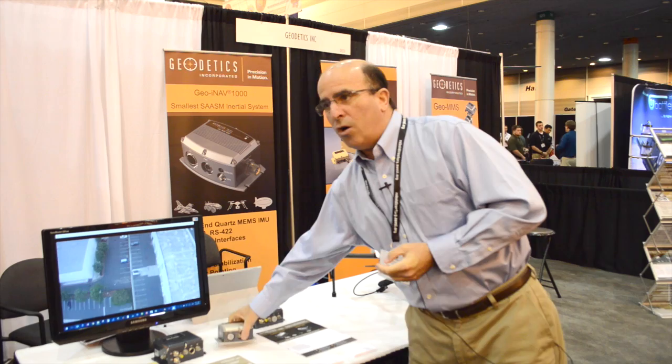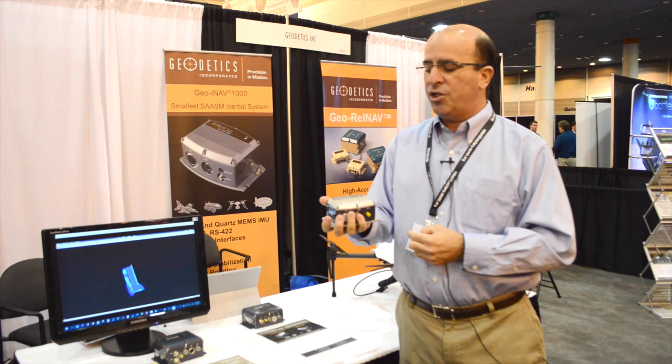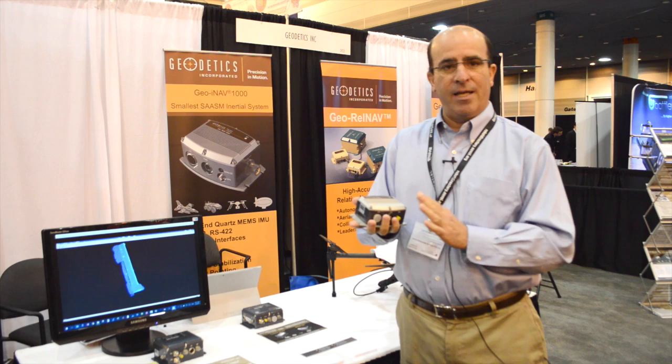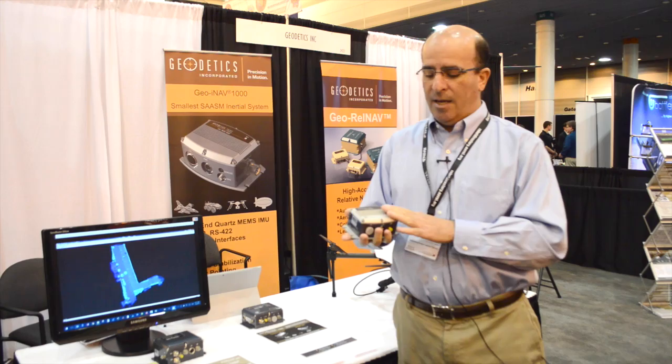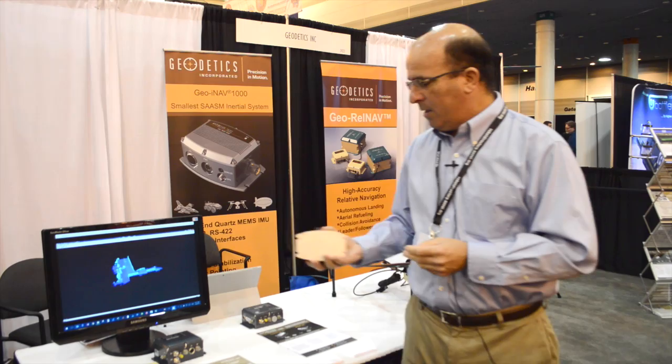We're also showing a smaller, lower-end inertial navigation system — very small — called the Geo-iNav 1000. This is a new product that comes in either civilian or military selective availability anti-spoofing capabilities. For those applications that require what's called SAASM capabilities, this unit is offered with SAASM, as are all of the units we have here.